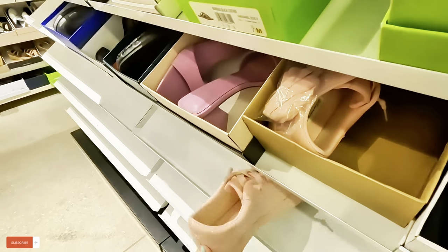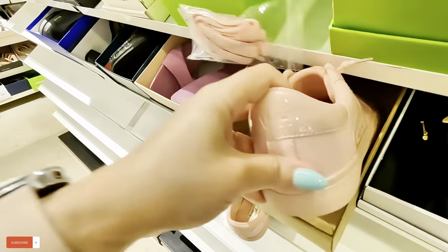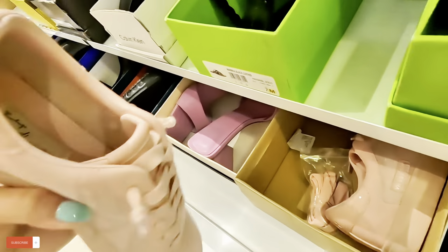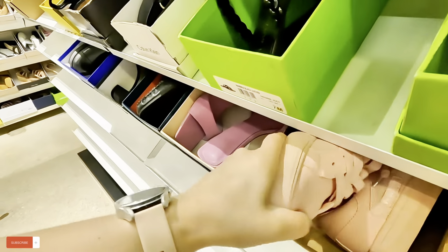Let me see the price of those. $60 for those vintage ones. I like that. I love pink — that's my favorite color.